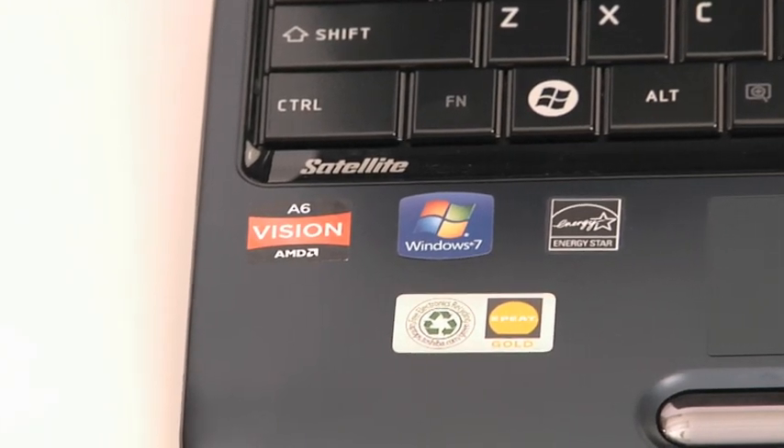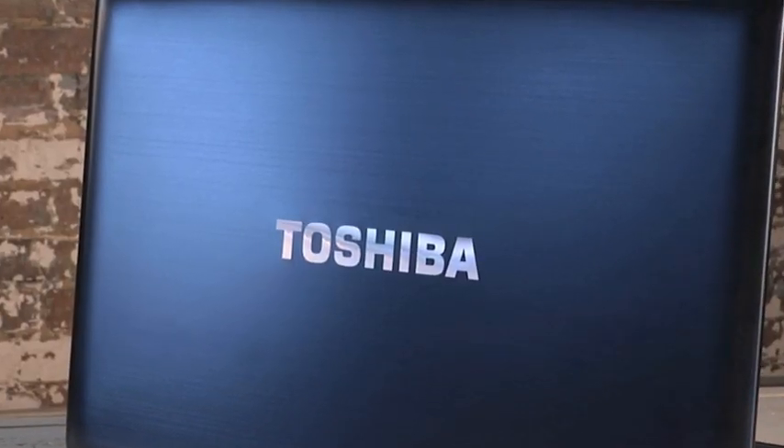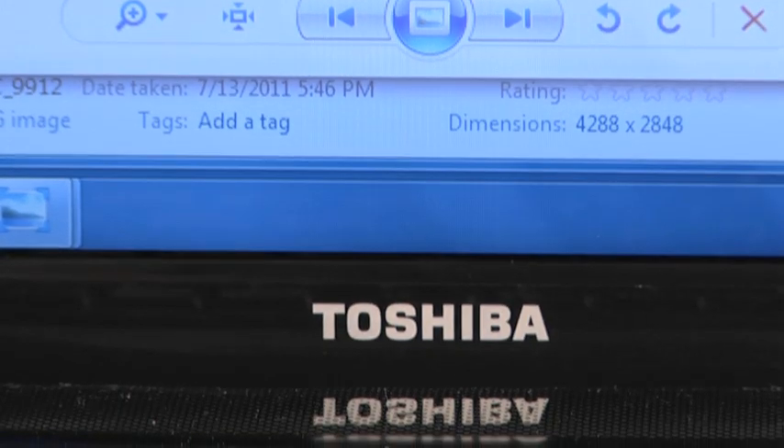AMD has created the APU or Accelerated Processing Unit which actually combines on a single chip traditional CPU technology with graphics capability. Now this only used to be available with an add-on card. This technology helps notebook manufacturers create notebook designs with great battery life.